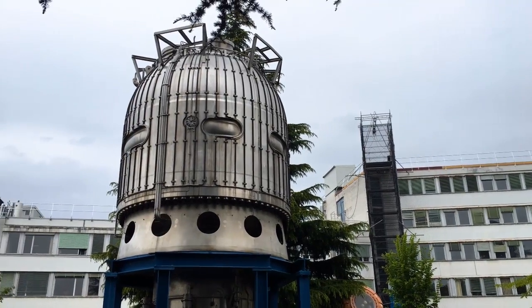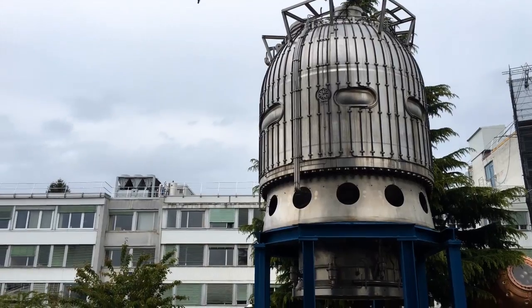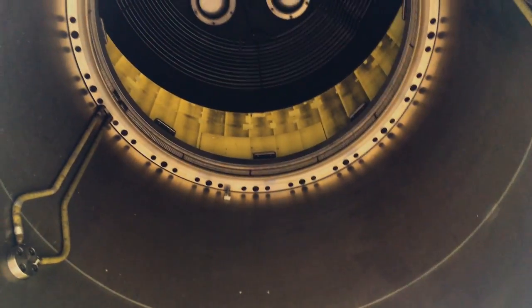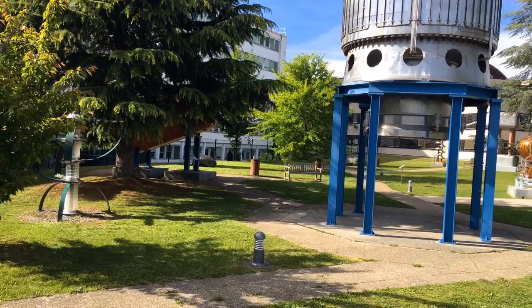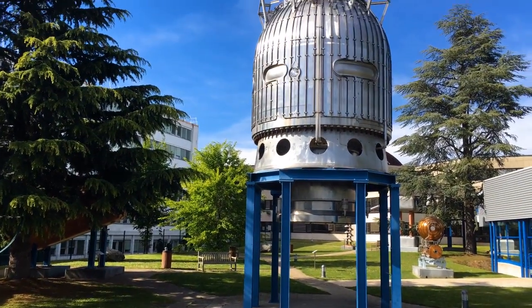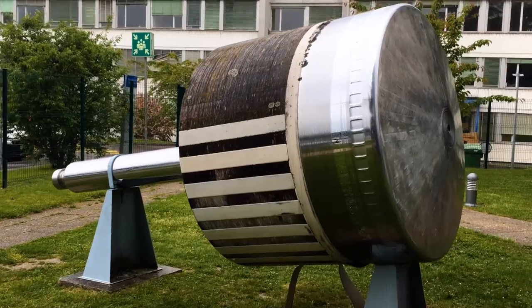But this bubble chamber is even bigger, weighing in at 26 tonnes and filled with 30 cubic metres of liquefied gas. It was the Big European Bubble Chamber, and this was the piston that activated it.